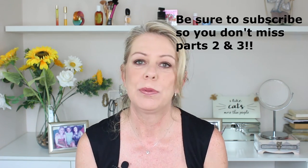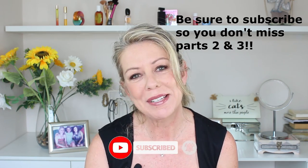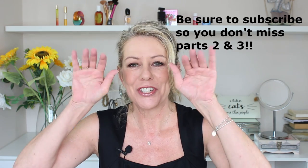So guys, that is my overview of MAC foundations. Let me know if you've tried any MAC foundations and let me know which is your favorite. I'm going to leave you with a link to my foundation playlist where you'll find more in-depth reviews on each different foundation. If you enjoyed this video, please give it a thumbs up, don't forget to subscribe, and I will see you next time. Ciao, ciao.